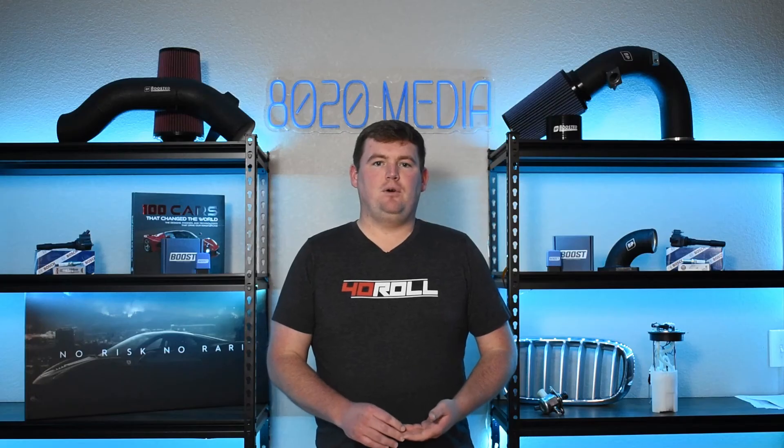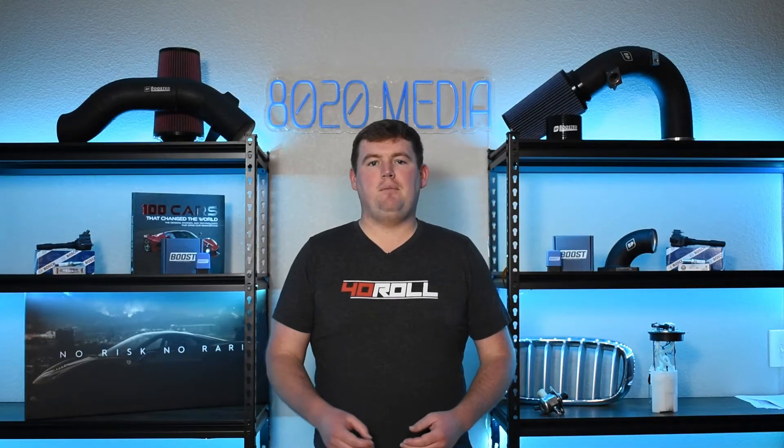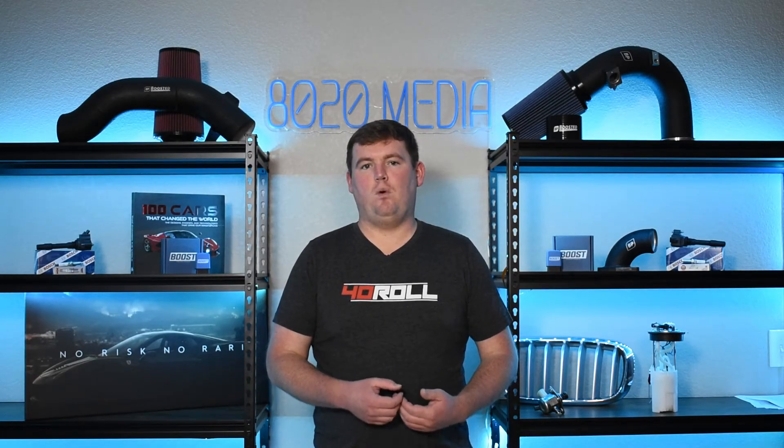Moving on to symptom number two: power loss, poor performance, and a laggy feel. All turbochargers have some degree of turbo lag, and as turbos begin failing they'll often start building boost slower and slower, and might not be able to spin to the point of creating max boost or the target boost the car's computer is asking for. This will cause feelings of poor performance and a slow, laggy acceleration feel. Like burning oil, this symptom tends to start gradually and becomes worse and more noticeable as the turbocharger failure progresses.